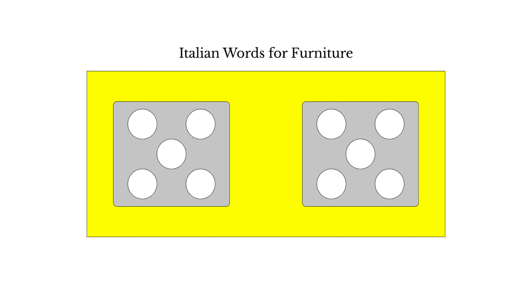In this video, we're going to use mnemonics to learn words in Italian for furniture and household fixtures.